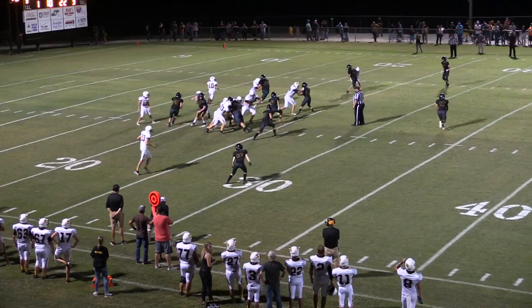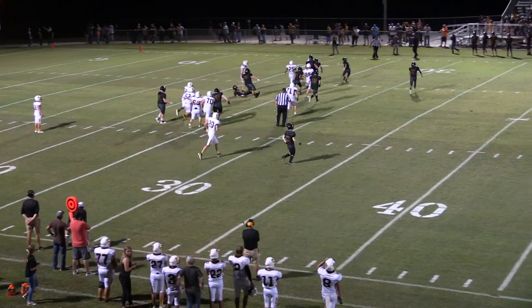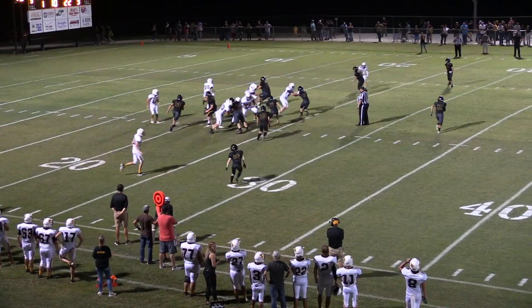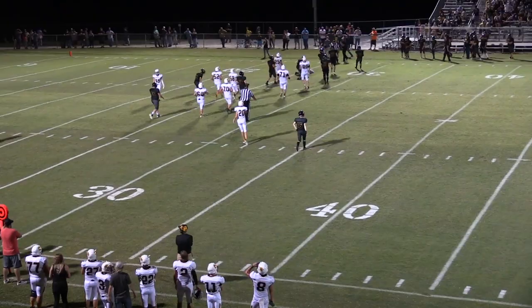Talk about these plays in your pregame. This is a good one to look at and discuss as a crew about who is watching what. For line of scrimmage officials, recognize a player swimming upstream and focus on him a little bit longer — make him your key. I think you'll pick up this action for what is a textbook illegal blindside block.